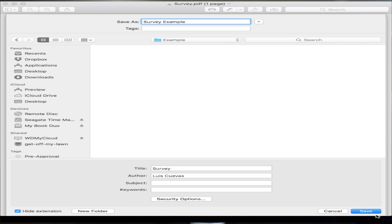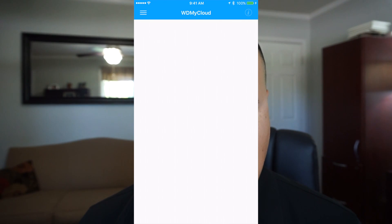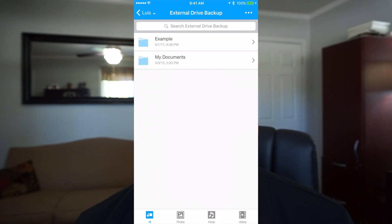So if you save a document to this drive, then later when you're out and about and your client says, "Hey, do you have a copy of this document?" you go into the app and you access it. Here's the document I saved on the computer and it's now on my phone.